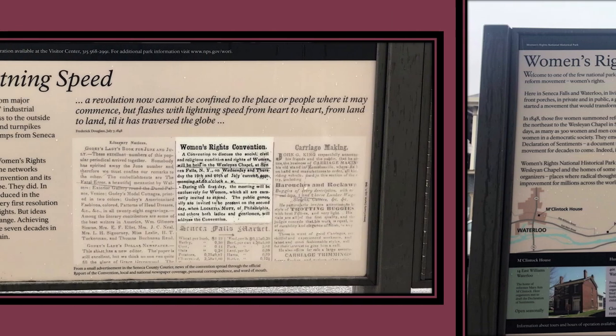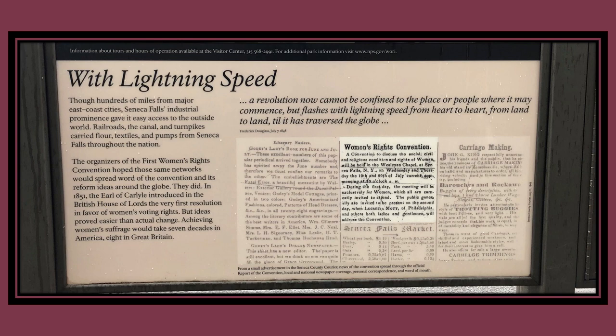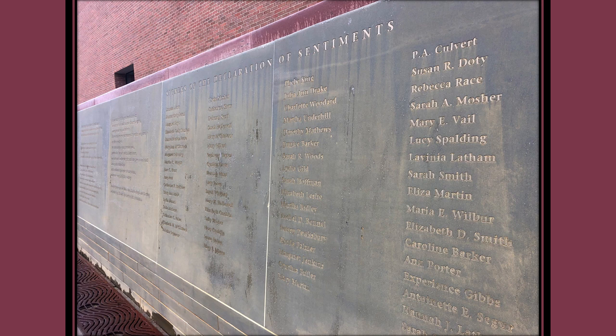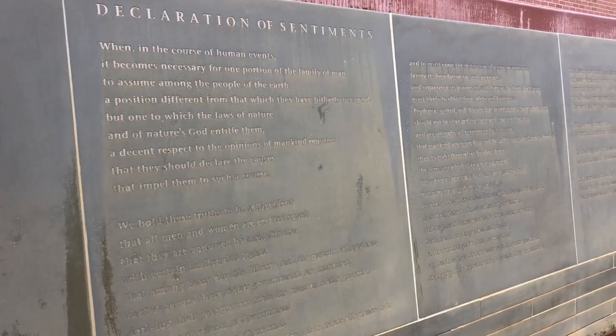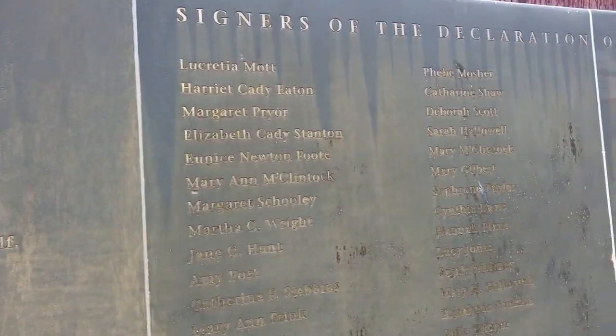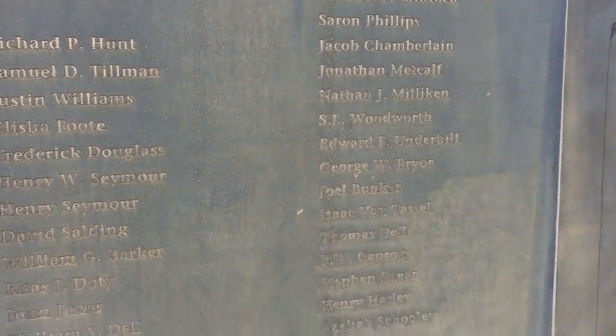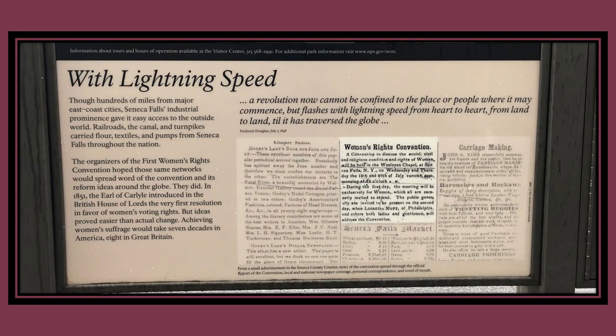Between the Visitor Center and the restored Wesleyan Chapel is the Declaration of Sentiments Memorial. It was in Seneca Falls that these Quaker women decided that in July 1848, they would plan a convention and hammer out a formal list of grievances based on the Declaration of Independence, demanding equality in property rights, education, employment, religion, marriage and family, and suffrage. The demand for the vote was so radical that even Mott protested, but Stanton had her way. On July 19, the Declaration of Sentiments was presented to an audience of about 300. 'We hold these truths to be self-evident that all men and women are created equal,' announced Stanton at the first women's rights convention.